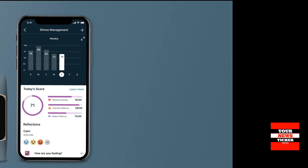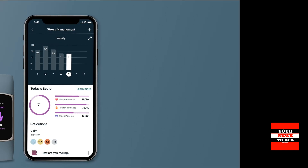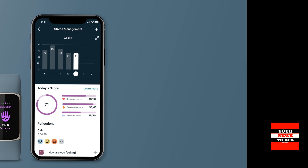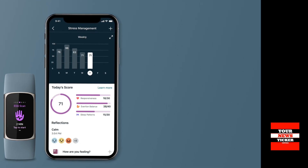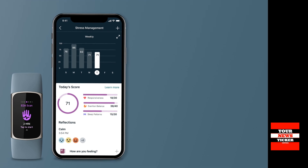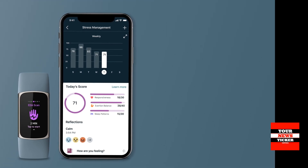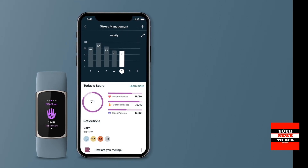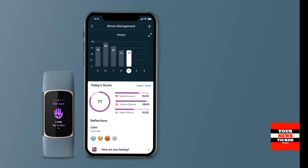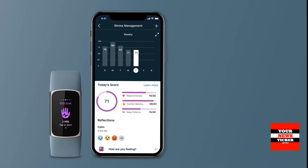With a daily stress management score and an on-wrist EDA scan app, you can learn how your body reacts to stress and evaluate your body's physical response. With the 6-month premium subscription, you will also get extended mindfulness tools and a thorough assessment of your stress management score.